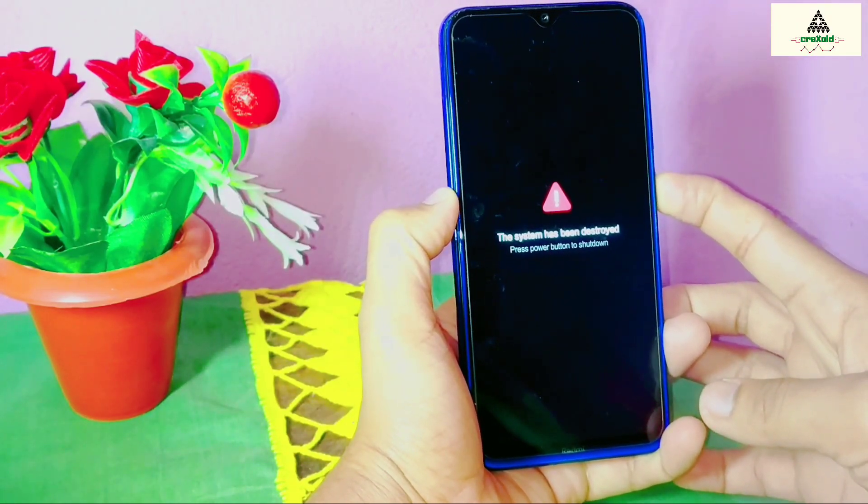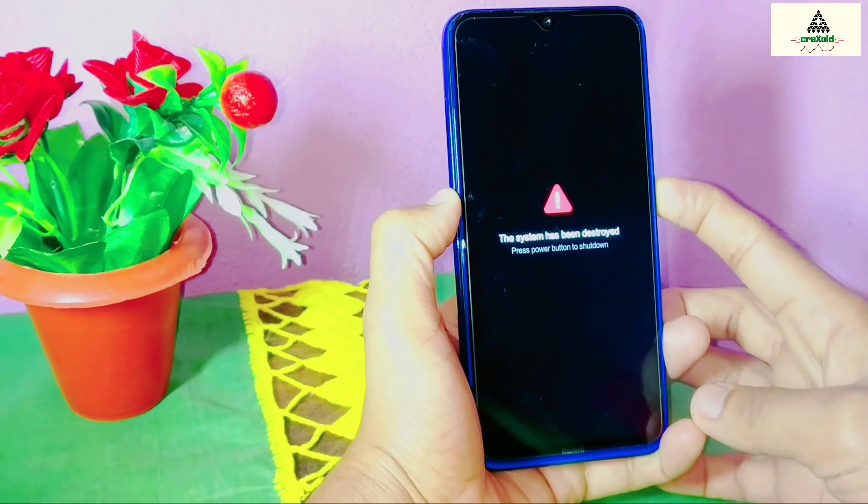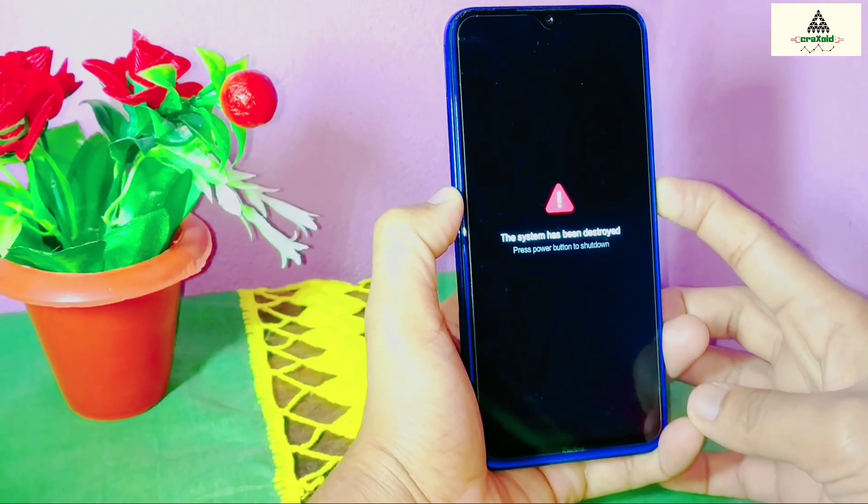Hello and welcome guys! Welcome to the Cracksweet YouTube channel. Today in this video I'm going to show you how you can fix your bricked phone.